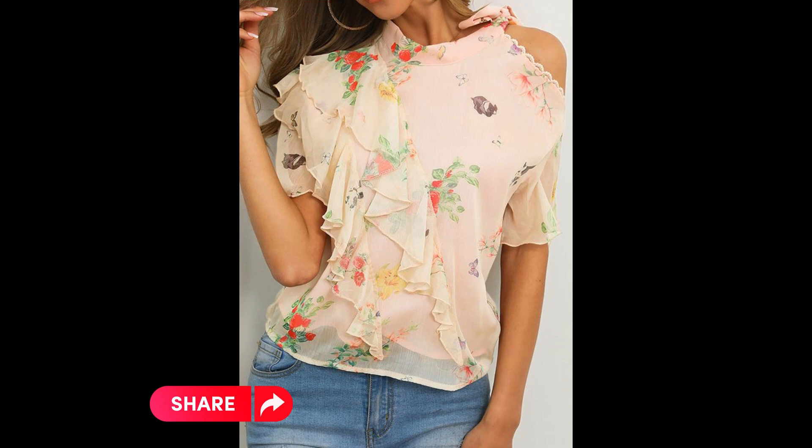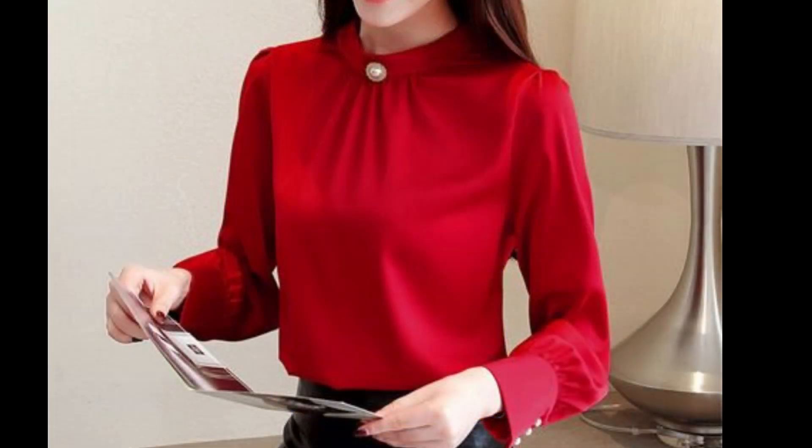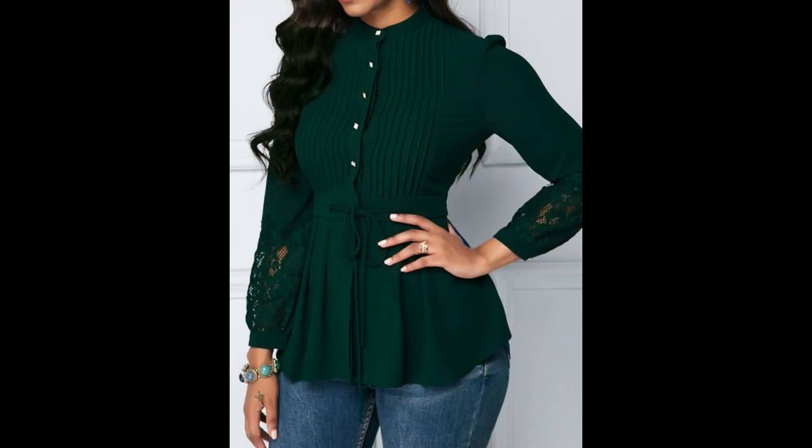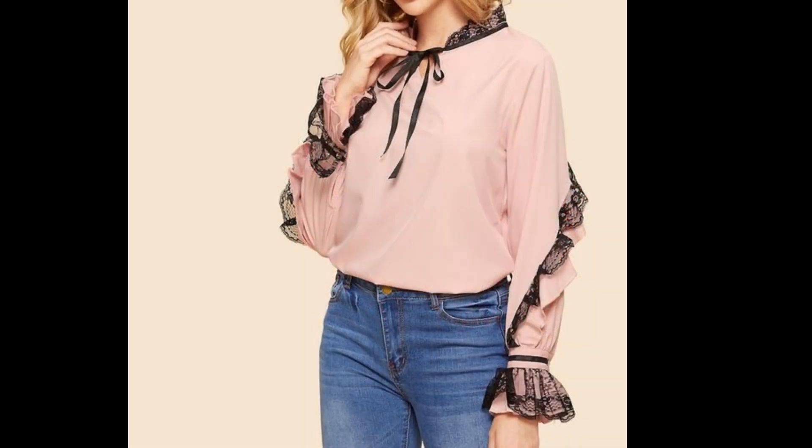I have already uploaded a huge collection of different dress designs, top designs, blouse designs, shoes collection, office wear dresses, formal wear dresses, skirt designs, bodycon dresses — a lot of new ideas you will see on my channel. Just check out my channel and watch other videos. I hope those videos will also be useful and helpful for you.